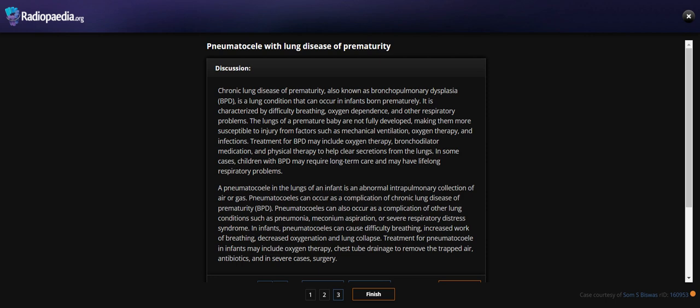In infants, pneumatoceles can cause difficult breathing, increased work of breathing, decreased oxygenation, and lung collapse. Treatment for pneumatoceles in infants may include oxygen therapy, chest tube drainage, and in severe cases, surgery.